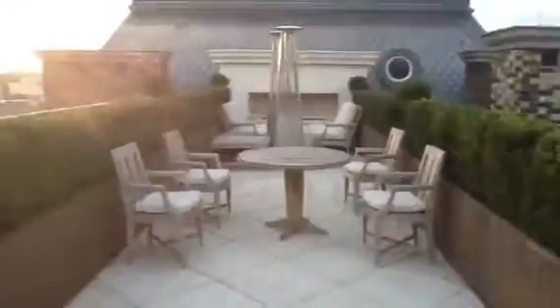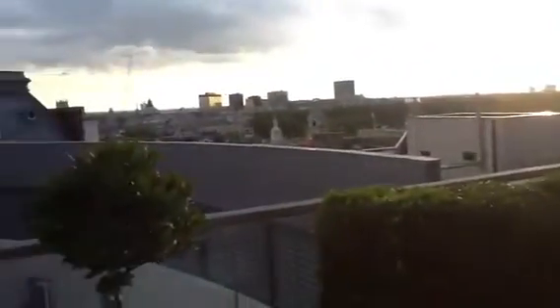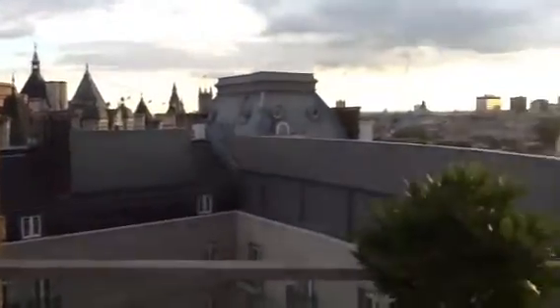The one I saw yesterday was the Royal, right? Yes, that's the biggest one we have. This is an amazing view — it's quite nice, beautiful. I think the Royal is definitely the best view you can get in the hotel.